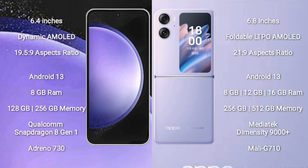Samsung Galaxy S23 FE comes with 6.4 inches Dynamic AMOLED display and aspect ratio 19.5:9. Oppo Find N2 Flip comes with 6.8 inches foldable LTPO AMOLED display and aspect ratio 21:9.